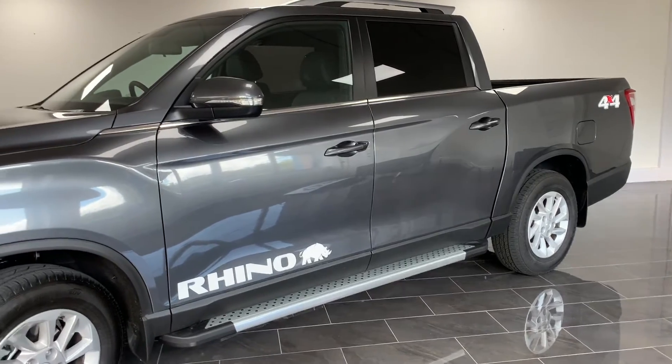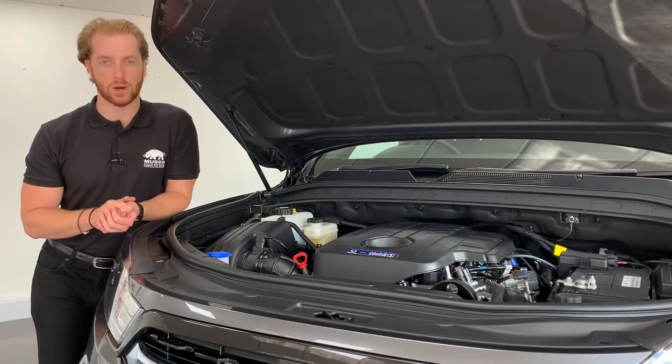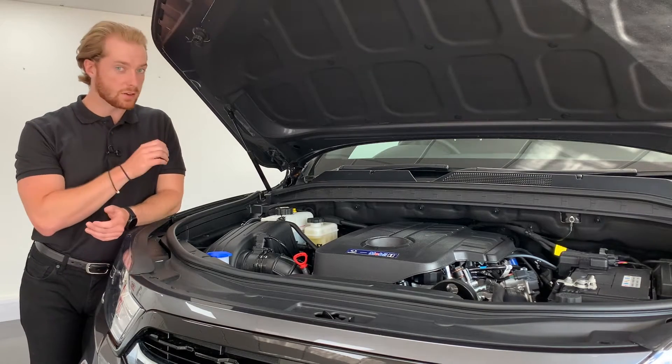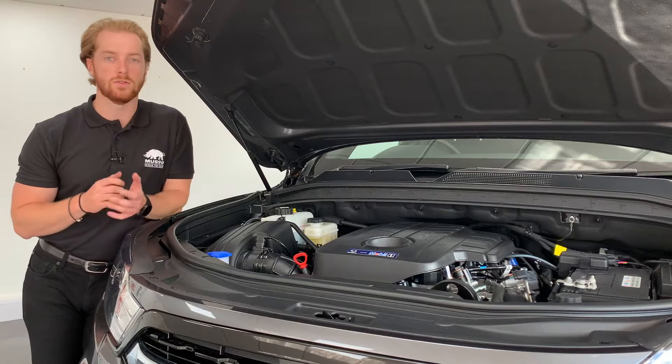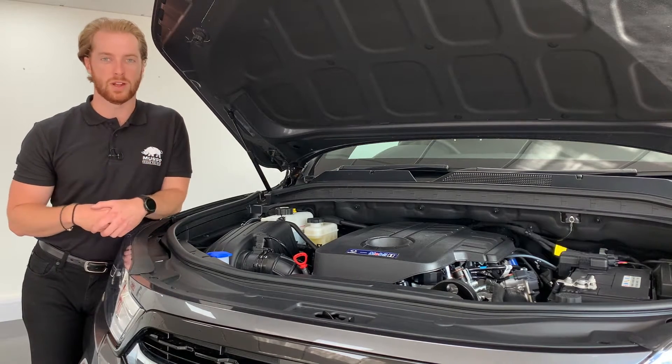So what does that mean? The Musso Rhino is the only pickup in its class capable of towing its maximum tow weight of 3,500 kilos whilst carrying its maximum bed load weight of 1,140 kilos at the same time. The Musso Rhino really does offer you unrivalled flexibility.